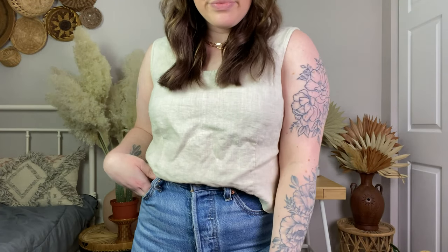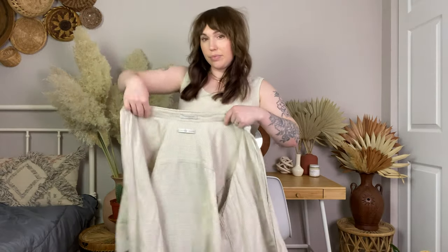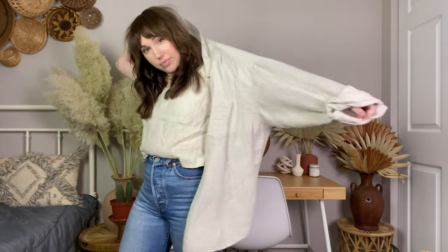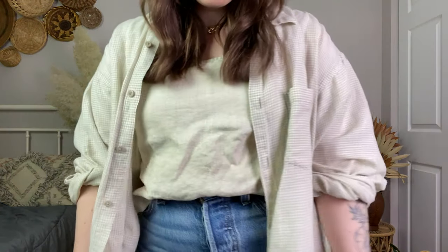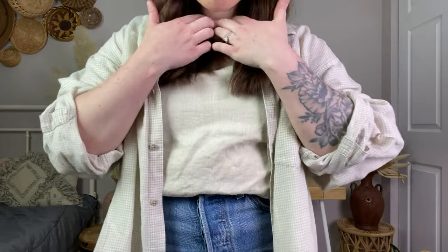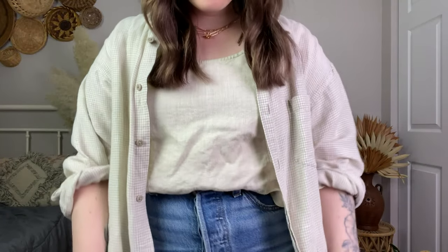The first top I want to show is a linen tank top I pulled from the men's section. It's such a good staple piece — I wear linen and tank tops all year round because they're so versatile. I love that I can layer this with an oversized flannel, sweater, or cardigan.